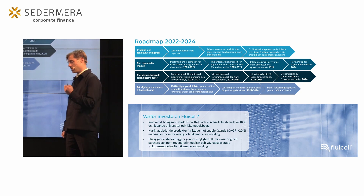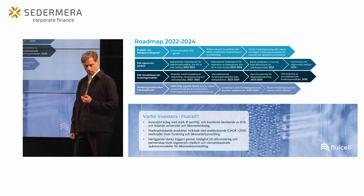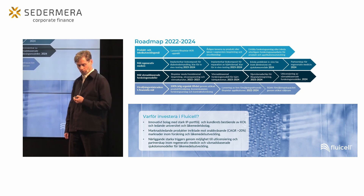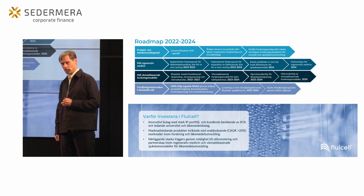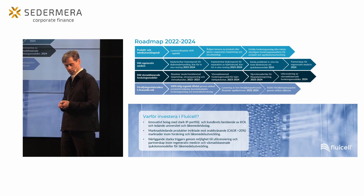Inom regenerativ medicin bedriver vi just nu in vitro-utveckling internt. Målsättningen är att avancera projekten till in vitro-testning under 2023 för att kunna inleda preklinisk fas inom åtminstone ett av sjukdomsområdena under 2024, och att bilda partnerskap för att ta det vidare. Inom vävnadsbaserade forskningsmodeller siktar vi på att lansera en modell för hjärt-kärlsjukdomar och ett njurvävnadschip baserat på Biopixlerteknik under 2023–2024, för att skapa ett program för utlicensiering av vävnadsmodeller under 2024.